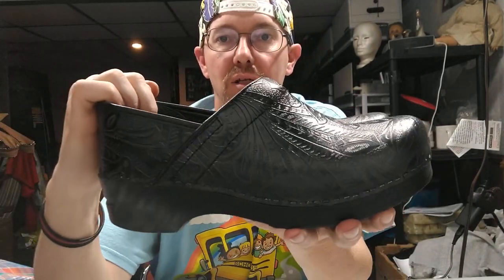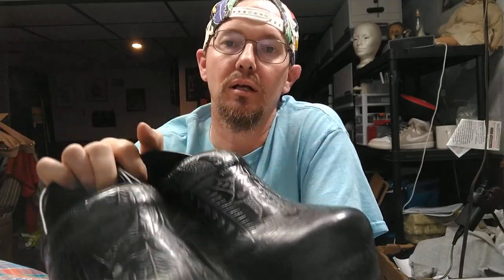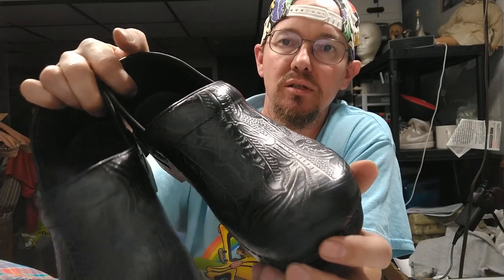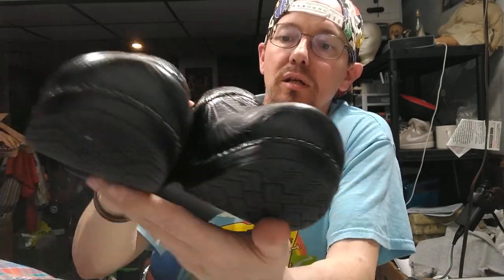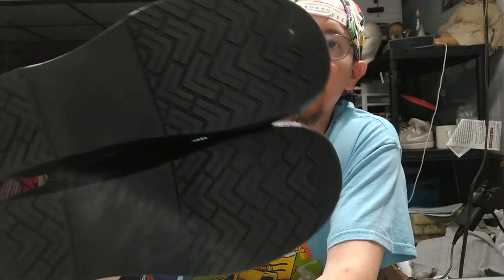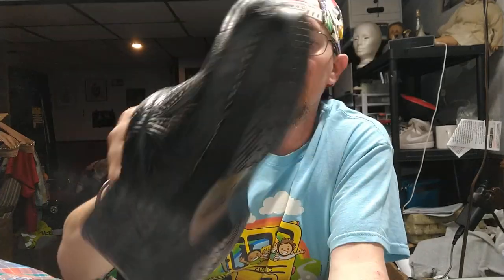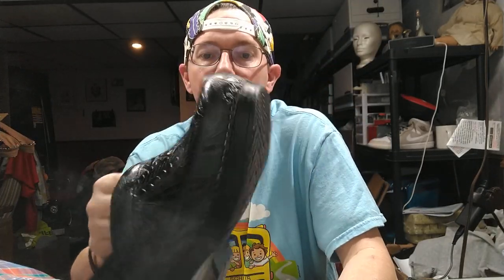Next up is a pair of Dansko clogs — if you find these, buy them every time. They're normally not as elaborate as these; these are embossed. They're a size 40. You can see the bottom — they look almost brand new except for a couple of stones I can dig out. I bought these for five dollars at a garage sale and sold them for $29.99 plus shipping.